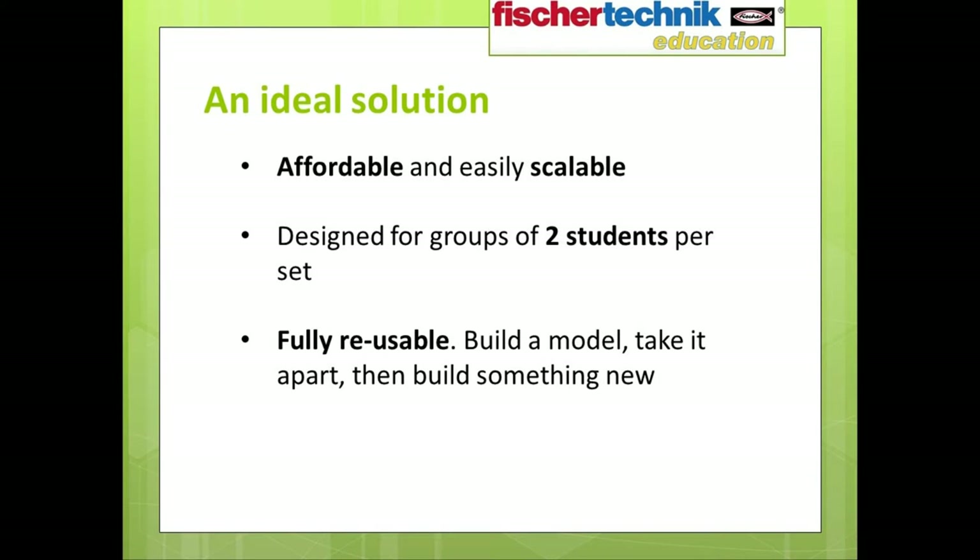The sets are designed to be both very affordable and easily scalable. Each set can be used by teams of two students at a time, and all materials are fully reusable. Students can build each model, perform the various exercises, then simply take it apart and use those same pieces to build the next model.